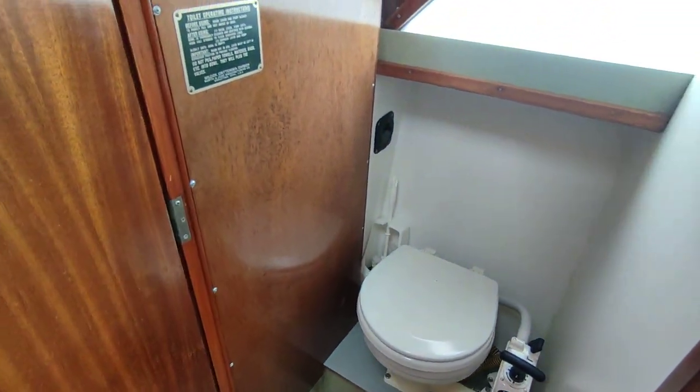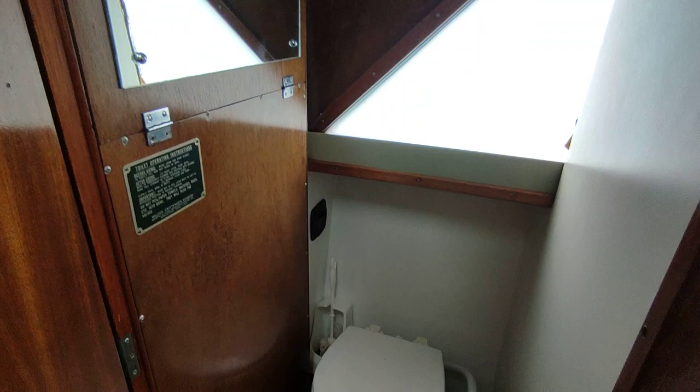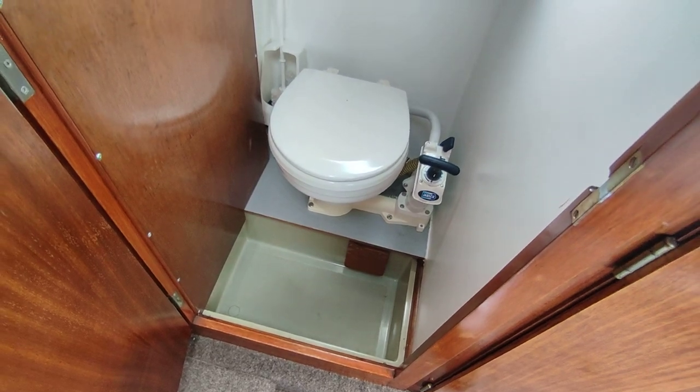Head compartment — heated and lit. Woodwork's all good. It looks like that's a shower tray down the bottom, so you could probably add a shower in there if you wanted.